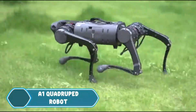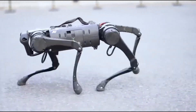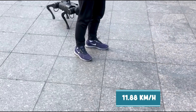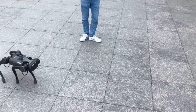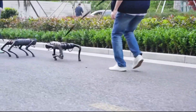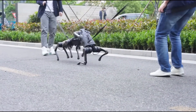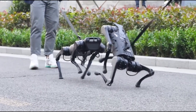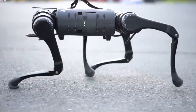The A1 Quadruped Robot is a four-legged robot designed by Unitree Robotics. It can run at a speed of 11.88 kilometers per hour, making it a great companion for outdoor activities or errands. Its strong joints help it move smoothly over rough terrain. The A1 also has a built-in camera that allows it to see depth in real-time and send video wirelessly,